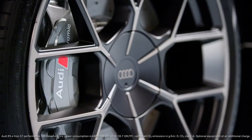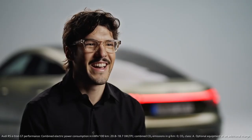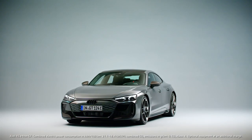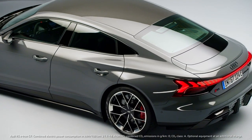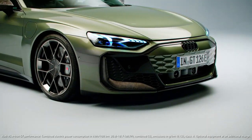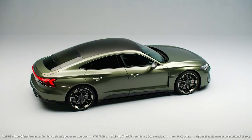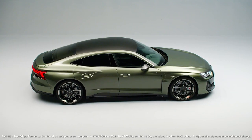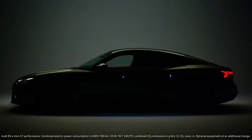Wheels are indeed extremely important for cars — they are like the perfect complement, like the perfect shoes. When we have an RS model, we're already at a very high level of performance. But if we have an RS performance, it's even more challenging to make a difference. We like to compare this to an athlete — we have an athlete, and then we have a high-performance athlete.